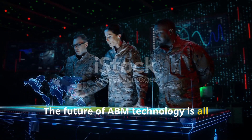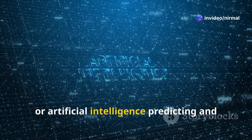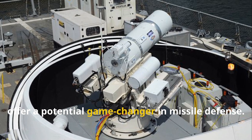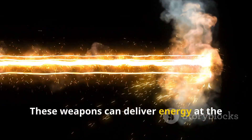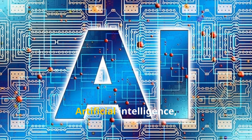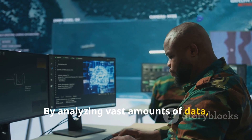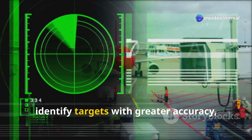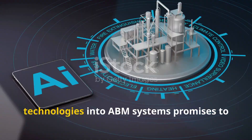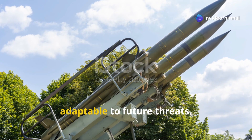The future of ABM technology is all about pushing the boundaries of what's possible. Directed energy weapons, like lasers, offer a potential game-changer in missile defense — delivering energy at the speed of light for near-instantaneous engagement. Artificial intelligence, or AI, is another transformative technology: by analyzing vast amounts of data, AI can help predict missile launches, identify targets with greater accuracy, and even control swarms of interceptor drones. The integration of these advanced technologies promises to significantly enhance ABM effectiveness, making defenses more robust and adaptable to future threats.